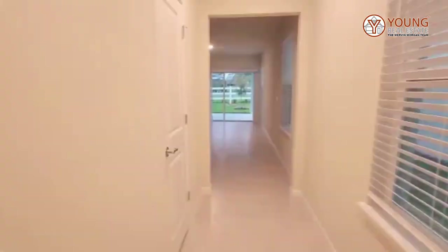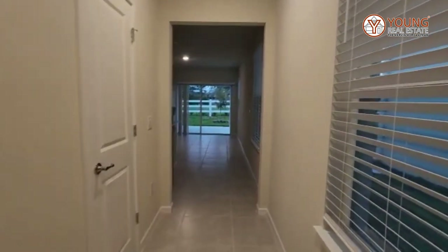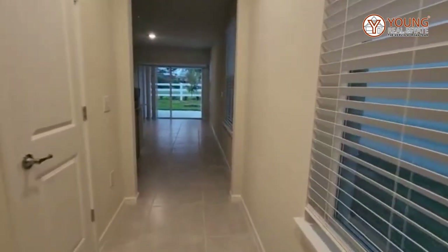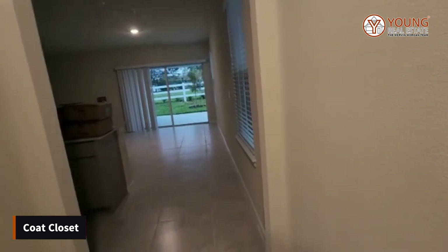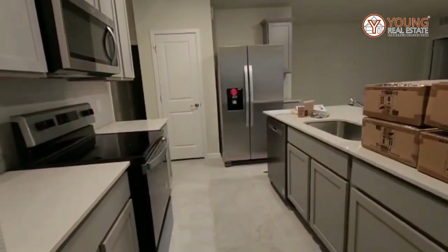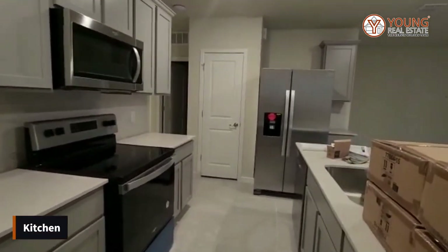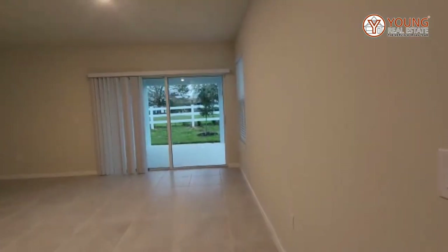Let's see if we can get some lighting in here — much better. Upon entering the home you are greeted with a foyer. Off to the left there is a coat closet or broom closet, whatever you see fit, and then we enter into the main area that has your kitchen and your living area.